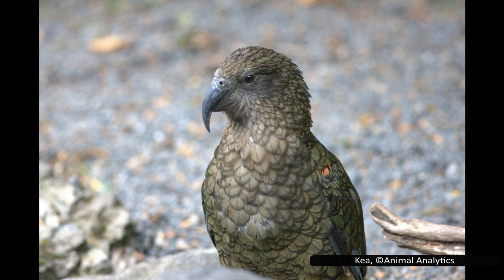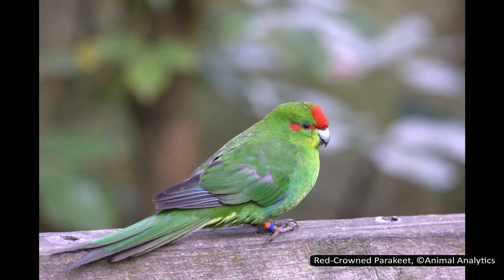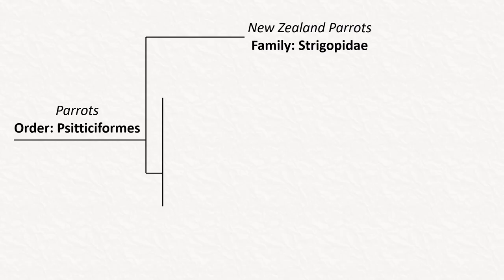This is the smallest family of parrots with only three living species, and as their common name suggests, they are all endemic to the islands of New Zealand. Despite being known as the New Zealand parrots, there are other parrots endemic to New Zealand — it is home to several species of parakeet, but these are in a different family and so are only distantly related.